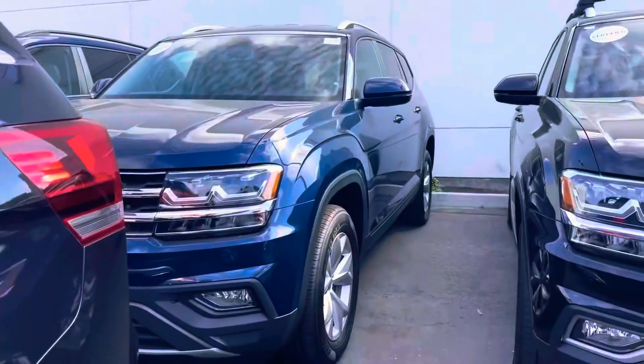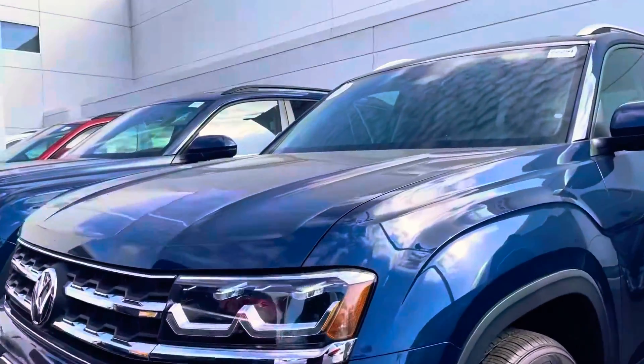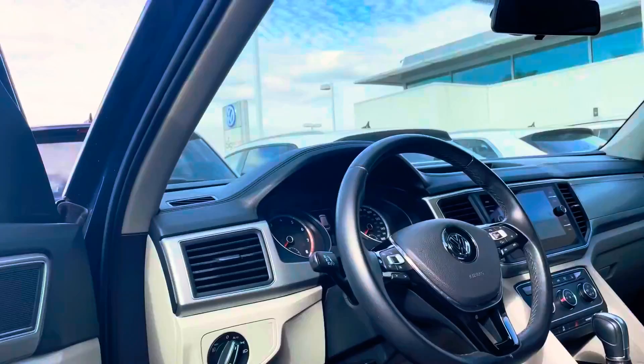I'm here with our 2018 Tourmaline Blue Atlas SE. It is the gorgeous Tourmaline Blue that a lot of people are liking. It only has 32,000 miles.